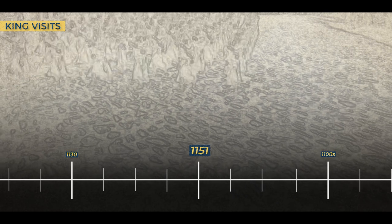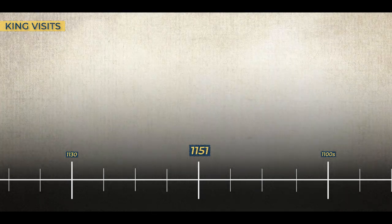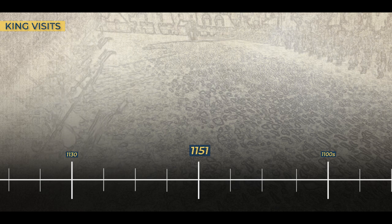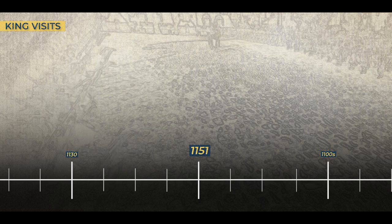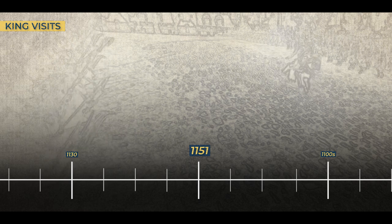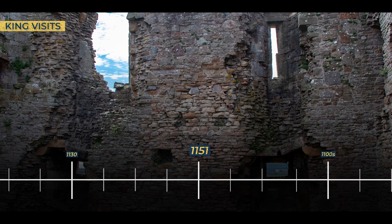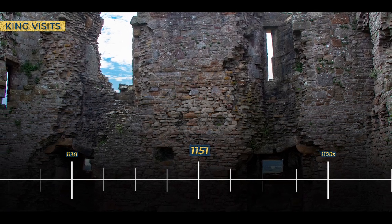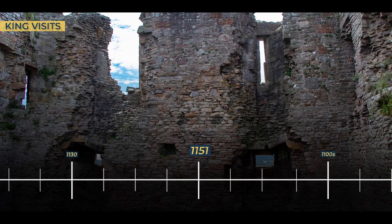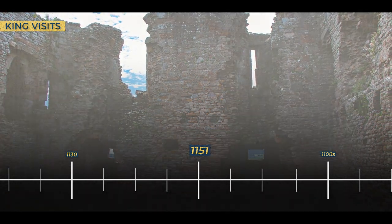As King David strode through the gates of Duffus Castle, the king — dressed in regal attire and surrounded by an entourage of nobles, priests, and scholars — made his way through the castle's formidable courtyard as he inspected the ongoing construction of Kinloss Abbey. He was not merely overseeing a building project; he was shaping the future of the region, ensuring its spiritual and cultural legacy for generations to come. The visit of King David I to Duffus Castle is a testament to the multifaceted importance of this remarkable fortress, where history, culture, and spirituality converged.